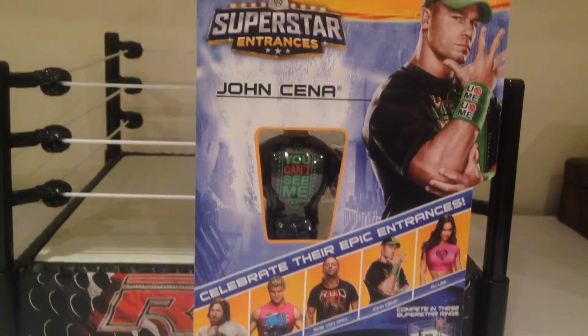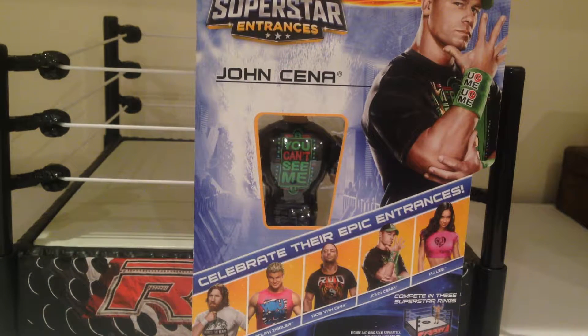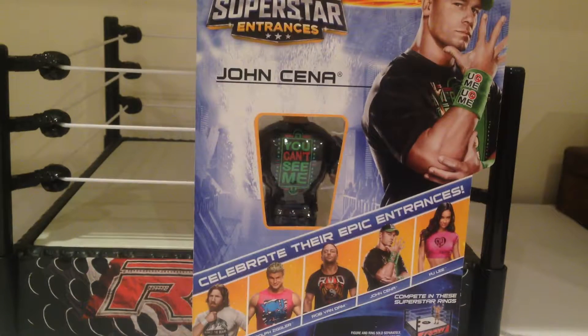Other figures in the set, of course, we've got Daniel Bryan, Dolph Ziggler, RVD, John Cena, and then AJ Lee. Pretty strong lineup. This guy's pretty hard to find and was going for a little bit on eBay. When I was in the States recently, I was lucky enough to pick this guy up for pretty cheap. But let's get this guy opened up.